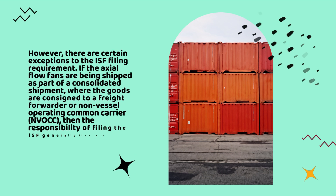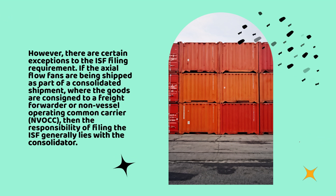However, there are certain exceptions to the ISF filing requirement. If the axial flow fans are being shipped as part of a consolidated shipment, where the goods are consigned to a freight forwarder or non-vessel operating common carrier, NVOCC, then the responsibility of filing the ISF generally lies with the consolidator.